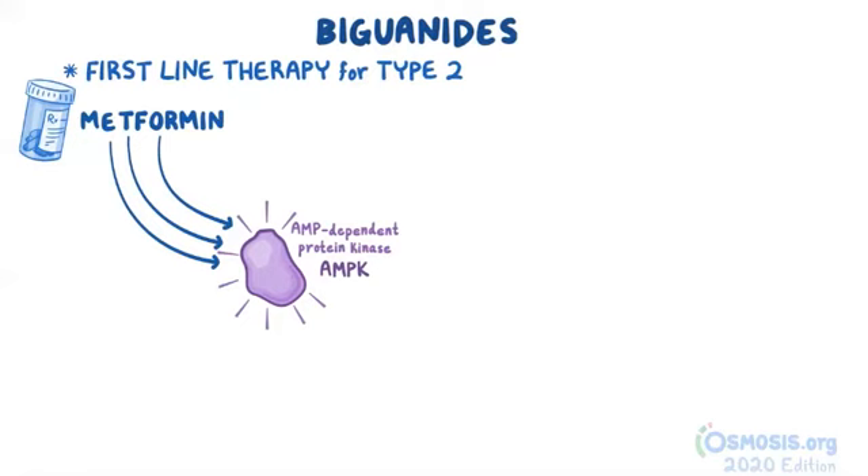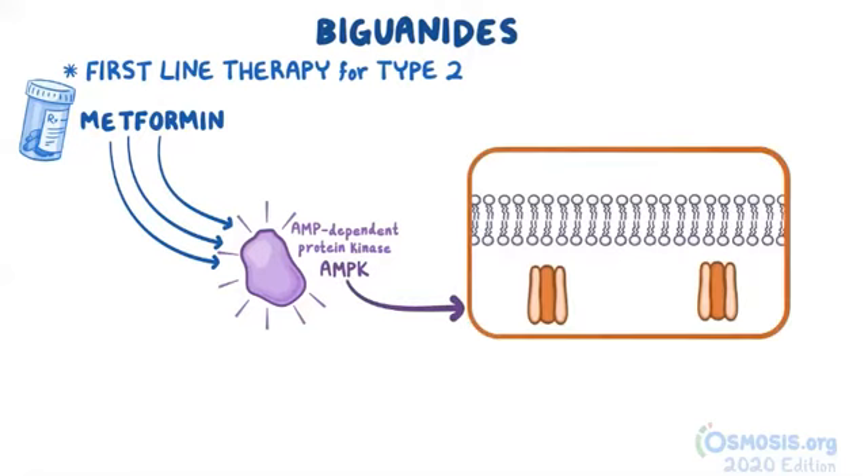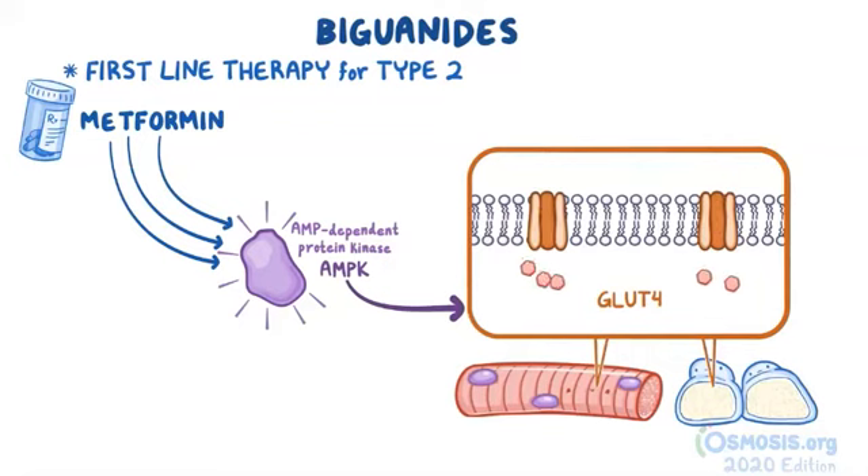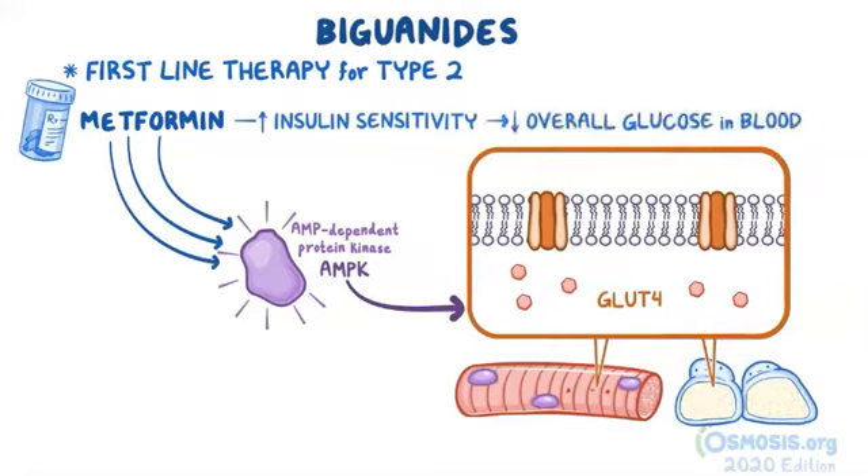Thus, via AMPK activation, metformin results in the reduction of gluconeogenesis. In addition, activation of AMPK causes the glucose transporter protein GLUT4, stored within adipose and muscle tissue, to embed into the plasma membrane, allowing glucose to enter. Thus, metformin increases insulin sensitivity in these tissues and promotes peripheral glucose uptake, which reduces the overall levels of glucose in the blood.